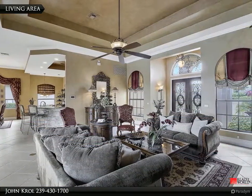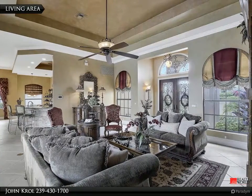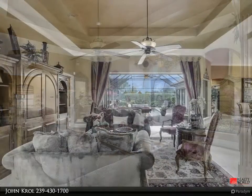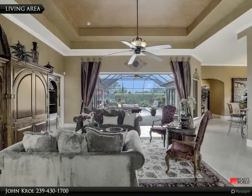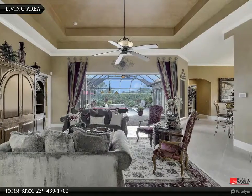The living area features custom faux painting, custom window treatments, and an upgraded ceiling fan. The elegant living area enjoys a wonderful view of the outdoor entertaining area, pool fountains, and waterfall.